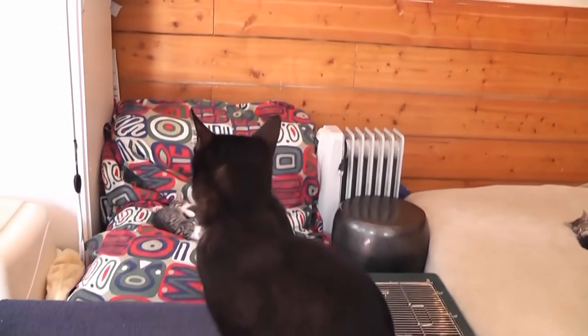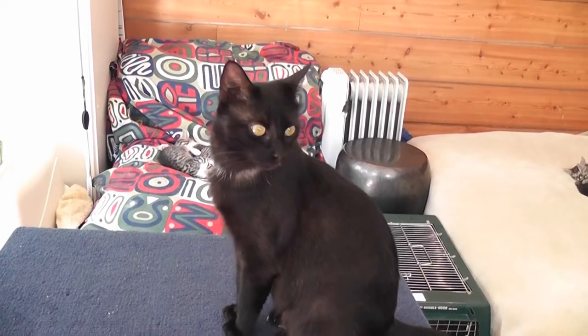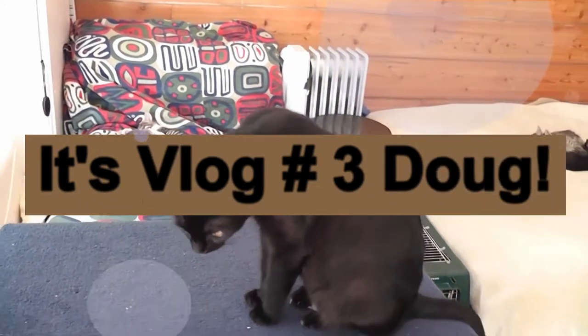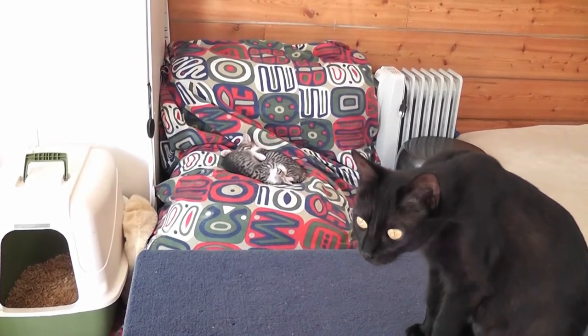Here we are. Kitty Kate and her kittens — Foster Kittens vlog number, I don't know, it might be three, it might be four. The kittens have been loose in the garage, out of the pen. Things are going okay.